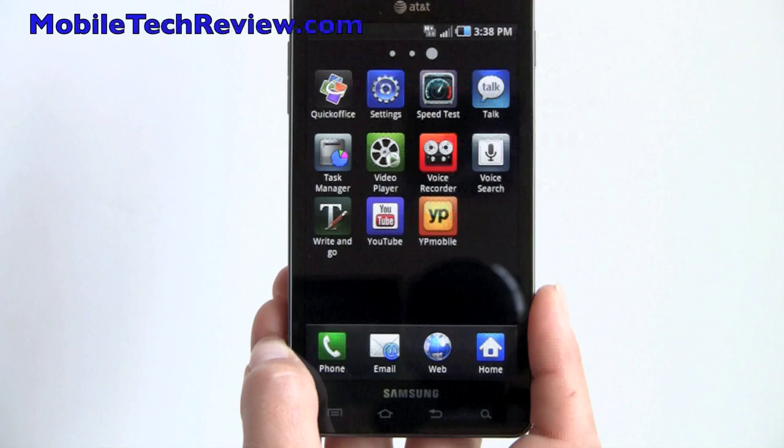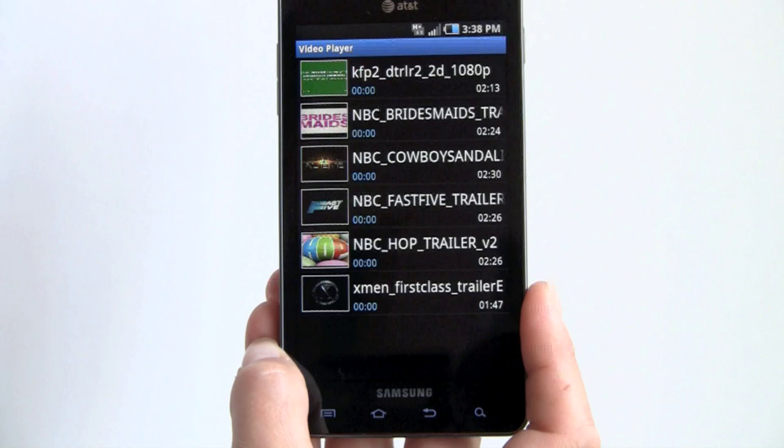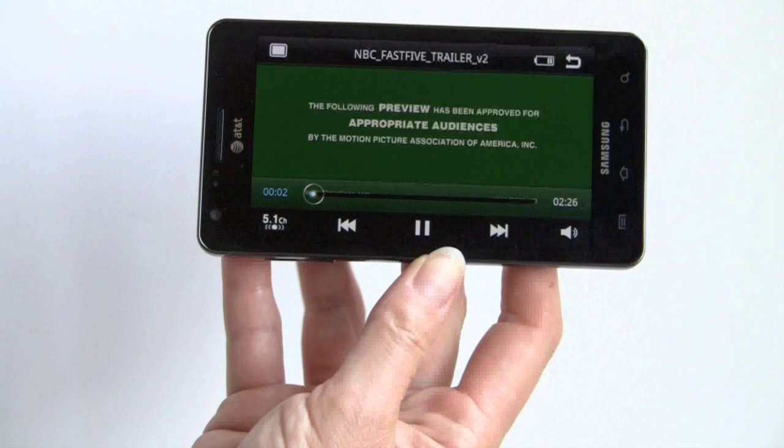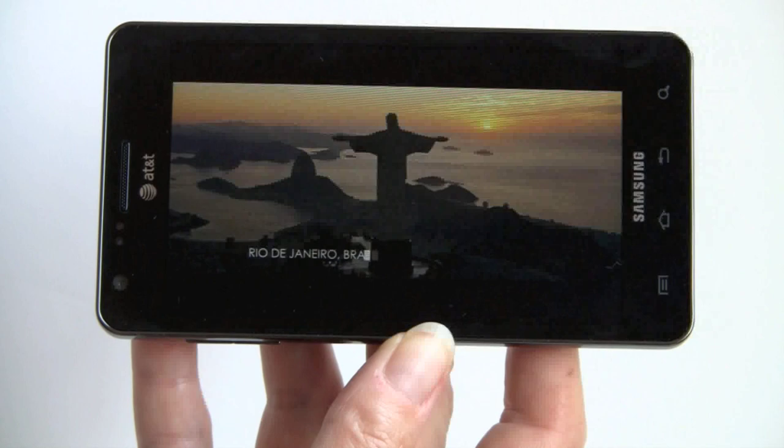Let's look at the Video Player. It's certainly a fantastic screen for looking at video — it makes things almost look better than they really are. This is an 800x480, over 1 Mbps bitrate video, so it's pretty good quality with no problem playing it.